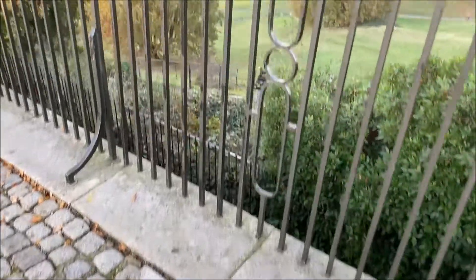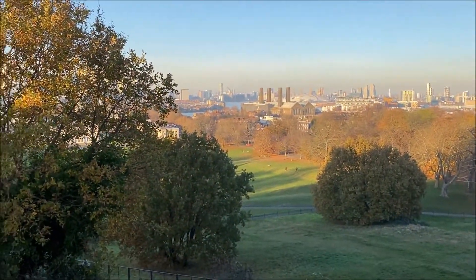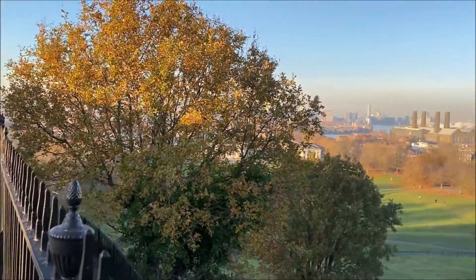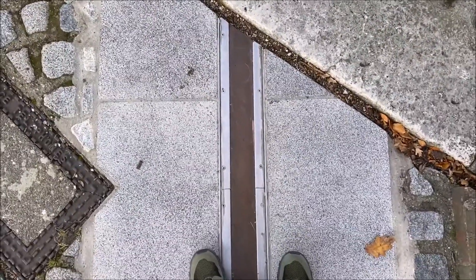And that line, imaginary though it may be down that way, when you look at any globe or map, all the crisscrossing lines that divide the world into time zones — this is it. Zero degrees longitude.